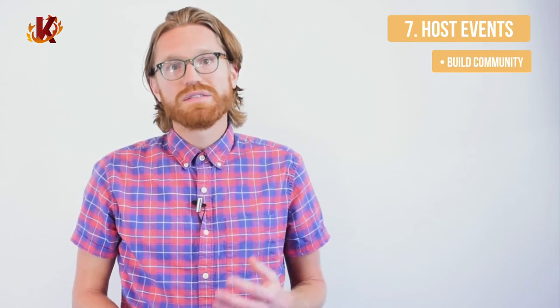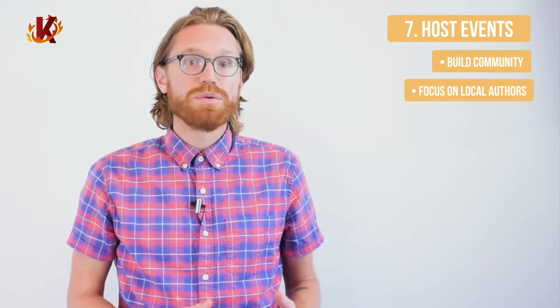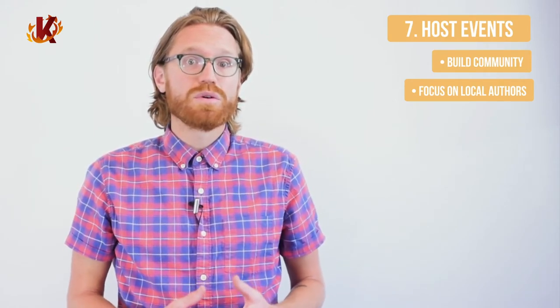Seventh, host book events. Hosting authors for talks and book signings is a great way to draw a crowd and sell a lot of books. These are great for building your word-of-mouth marketing and fostering a sense of community around your store. Book signings are fun and simple publicity. You might also consider hosting open mic nights and book readings for local authors. Give your loyal customers and authors the opportunity to share their work and build their base. It's another way to encourage community organization around your shop. Building this local community is important for keeping brick-and-mortar shops afloat. In many cases, new stores have been largely funded by small neighborhood donations.